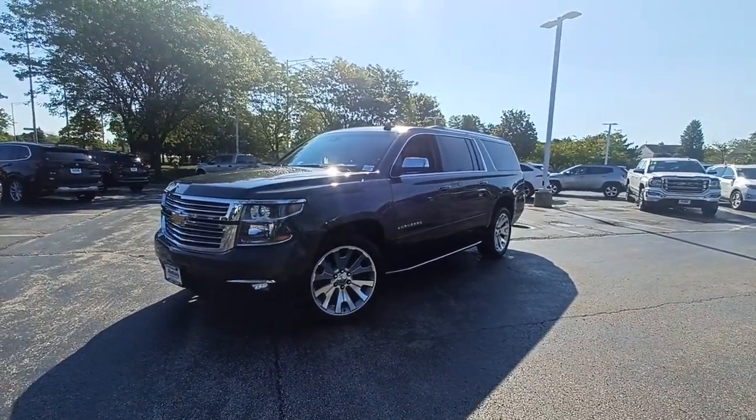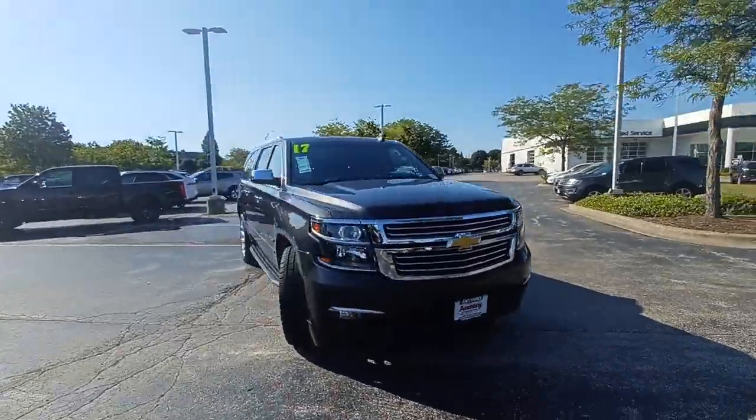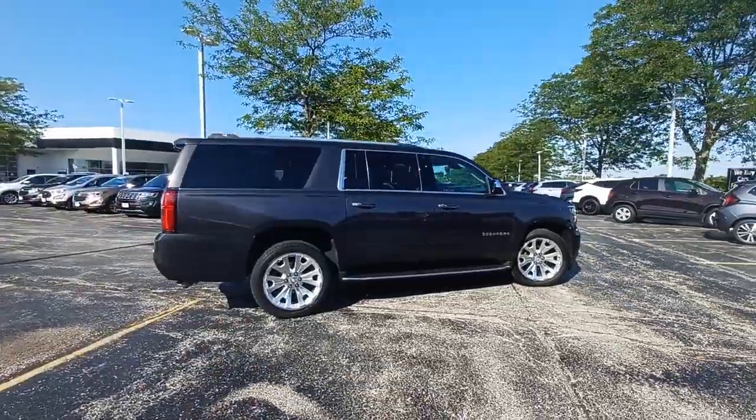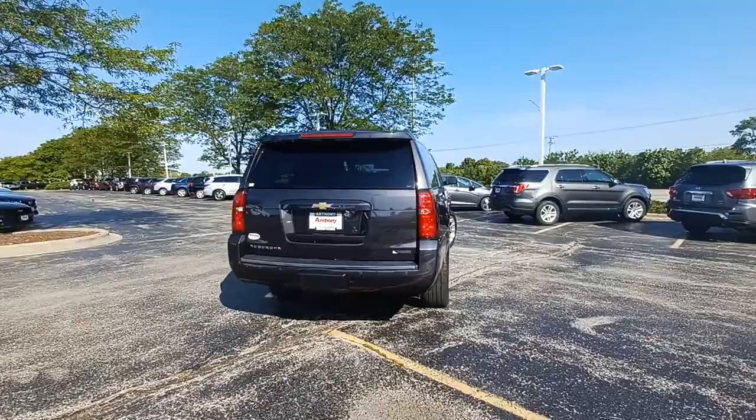Get acquainted with the 2017 Chevrolet Suburban. This vehicle is an outstanding buy with fewer than 100,000 miles on the odometer. Whether you're taking that road trip or tackling a big project, keep your family safe, comfortable, and connected in the Suburban.